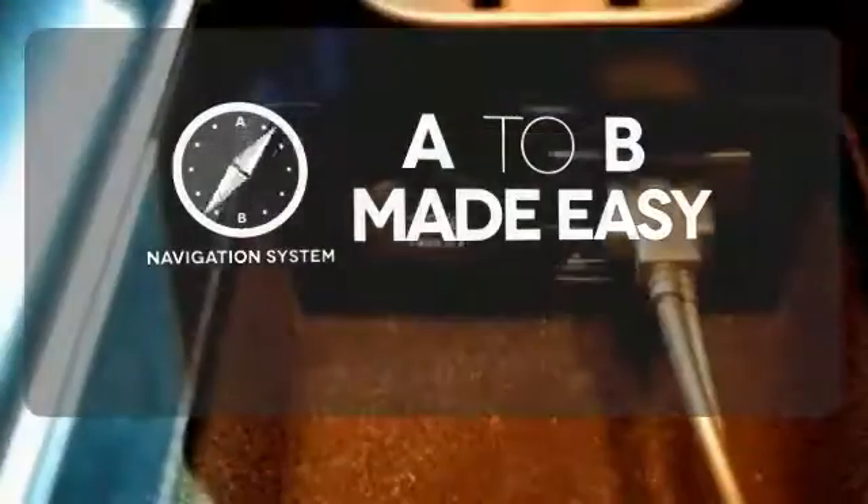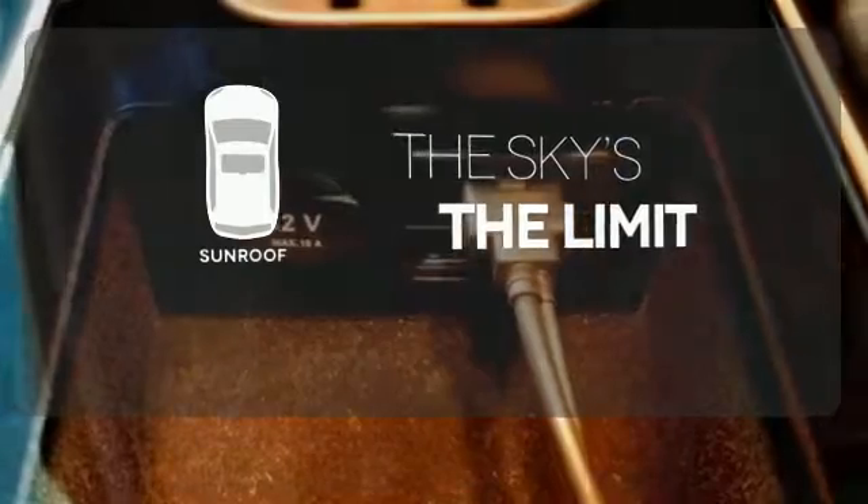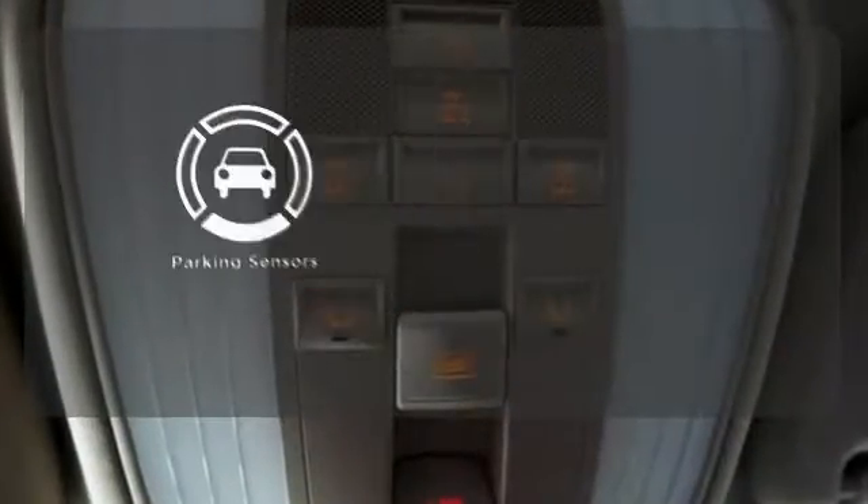Never feel lost again with the navigation system. Get your daily vitamin D by opening up the sunroof. Say goodbye to dinged bumpers with a parking sensor.